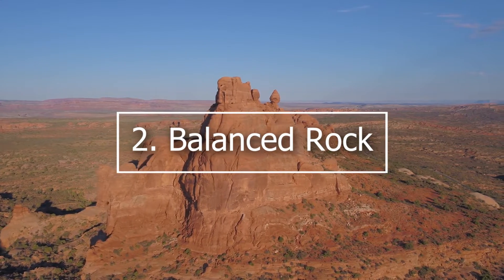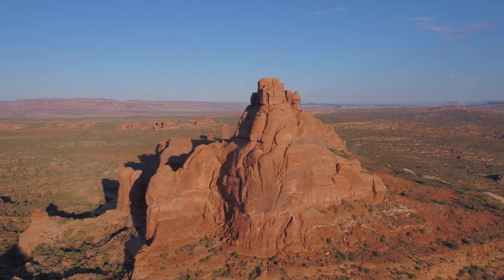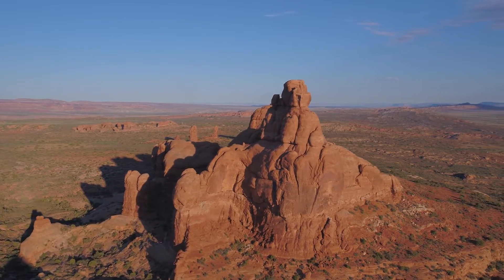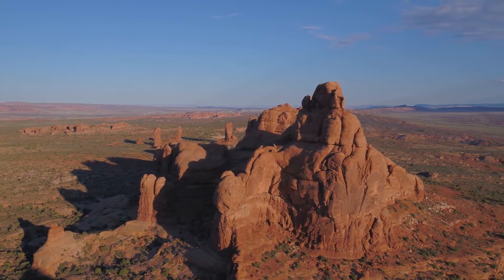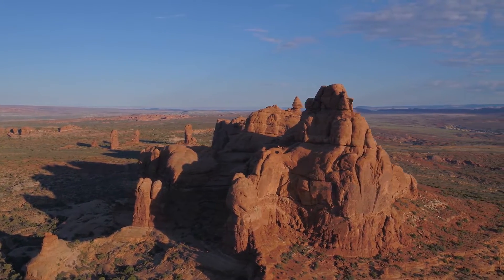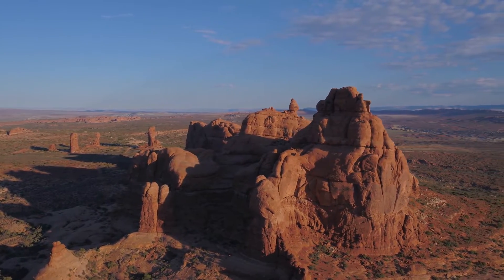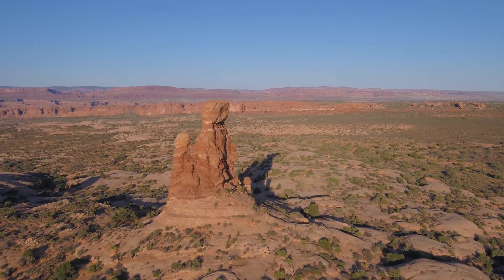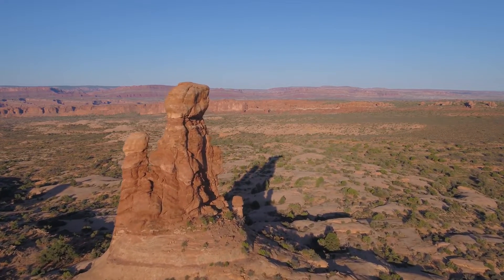2. Balanced Rock. This iconic 128-foot boulder, precariously perched on top of a thin pedestal of rock, is one of the park's top attractions. Though it looks as if it would fall over, the rock is actually connected to its eroding pedestal of Dewey Bridge Mudstone. Balanced Rock can be seen from the road, but many visitors recommend parking and taking the short trail to the rock's base. It is especially popular with photographers, who recommend a sunset visit when the setting sun gives the rocks a deep pink-orange cast.